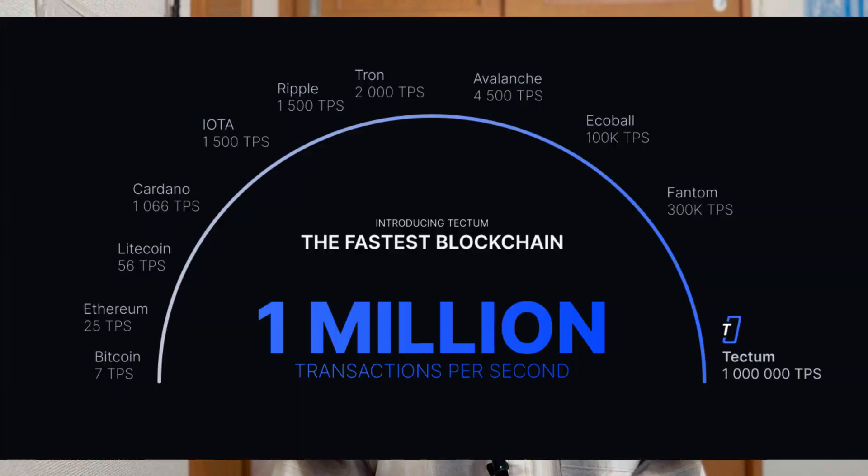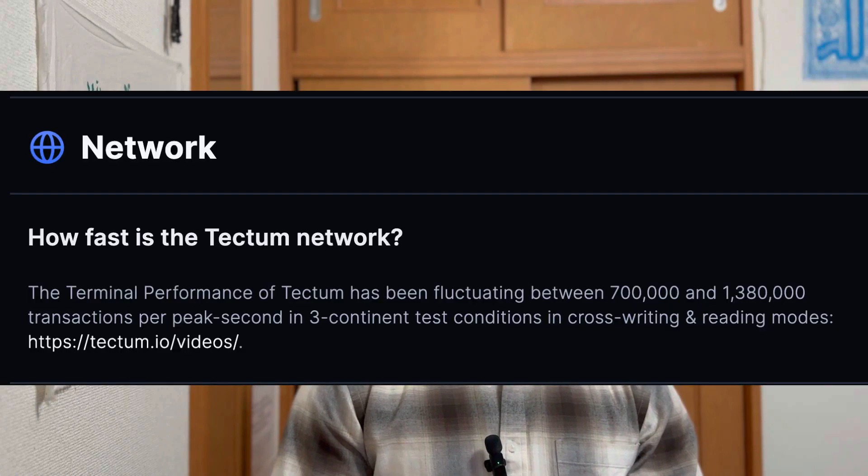Tectum is the fastest blockchain layer one that we see on the market right now. It offers an astounding 1 million transactions per peak second, up to 1.3 million transactions per peak second. Bitcoin can process about seven transactions per second, so this is such a magnitude larger and faster than what any other cryptocurrency project is currently offering. Tectum is in a league of its own.